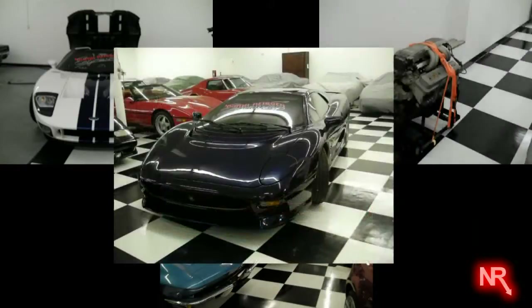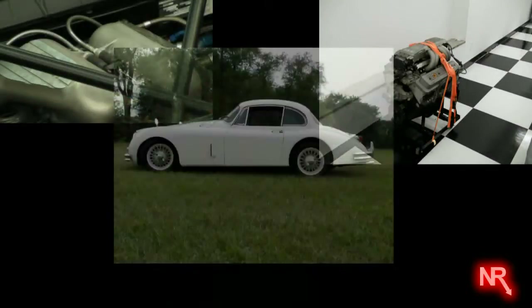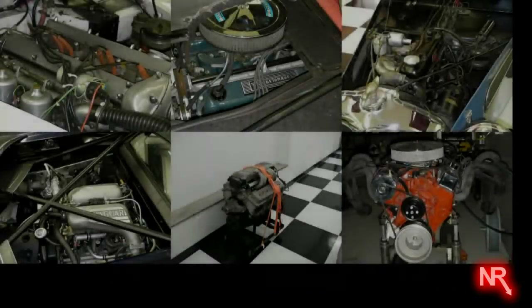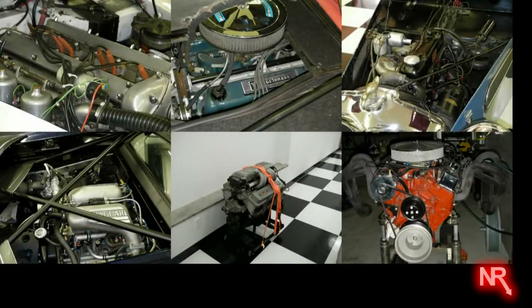Whether it be the world's fastest supercar of the early 1990s or the first production automobile with four-wheel disc brakes, they all feature a standard four-stroke internal combustion engine which operates in accordance with the Otto cycle.